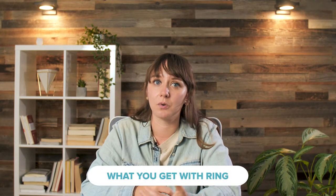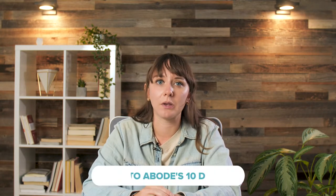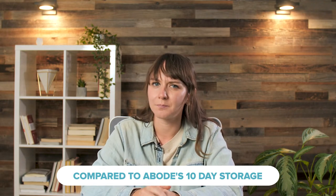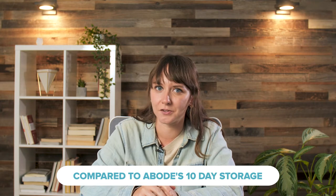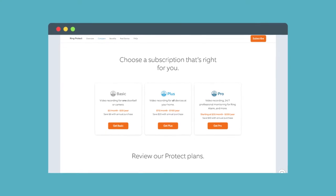When you pay for Ring, your money goes towards improved notifications and video storage. Starting at $3 a month, you'll get a library of your videos going back 60 days and the ability to save and share those videos. But you'll have to go to $10 a month for professional monitoring. Ring recently added a new plan — Ring Alarm Pro for $20 a month — which comes with some really cool features like 24/7 internet backup. Our latest Ring update has more details on that plan, so go check that out to learn more.